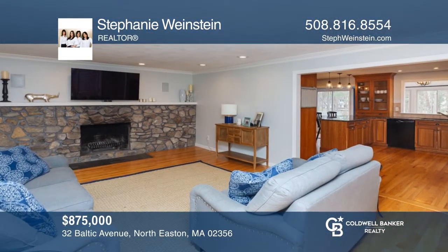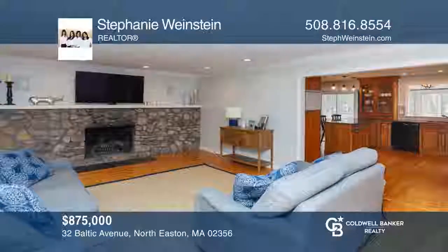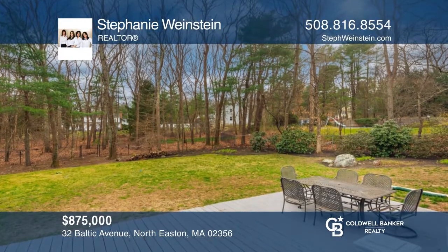This gorgeous home features two master suites, a fenced-in backyard, a finished basement, wood floors, and a great floor plan. Come see your new home today with Stephanie Weinstein.